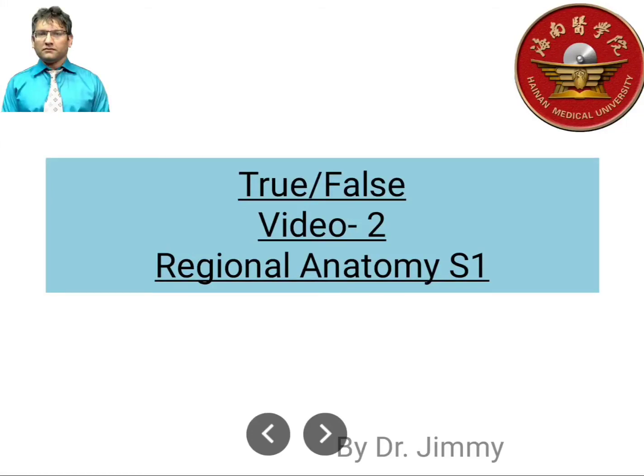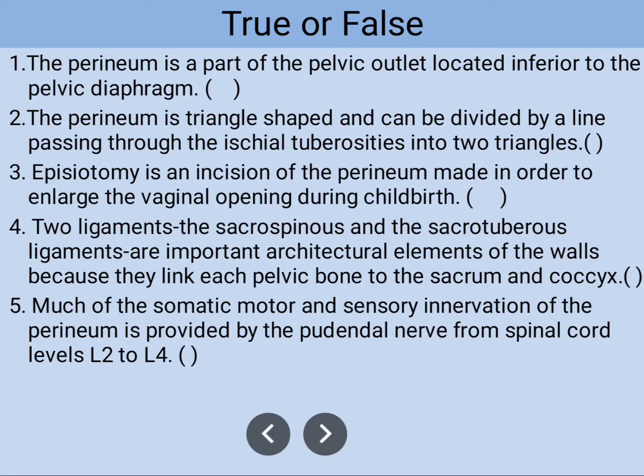Good morning dear students. Today we're going to learn about the second video of the true/false files for S1. The first statement: the perineum is a part of the pelvic outlet located inferior to the pelvic diaphragm. This information is true — the perineum is really located inferior to the pelvic diaphragm.